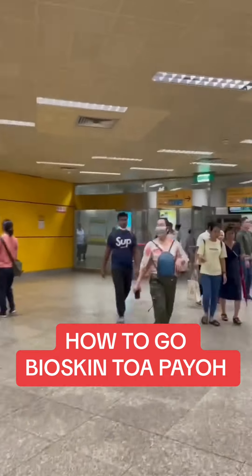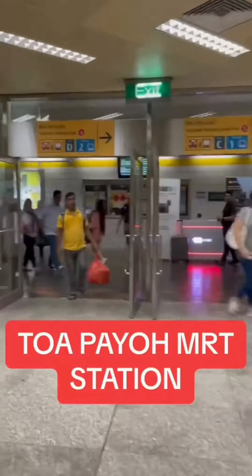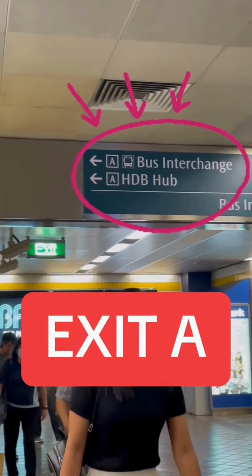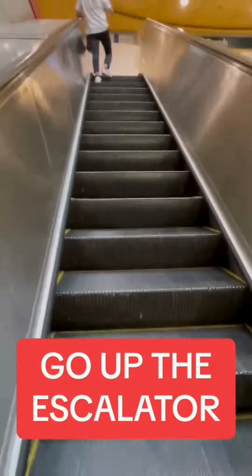How to go Bioskin Toa Payoh. Toa Payoh MRT Station. Turn left. Exit A. Go up the escalator.